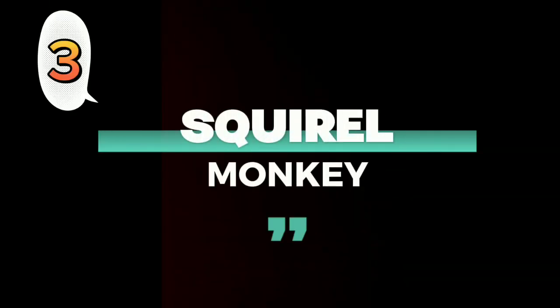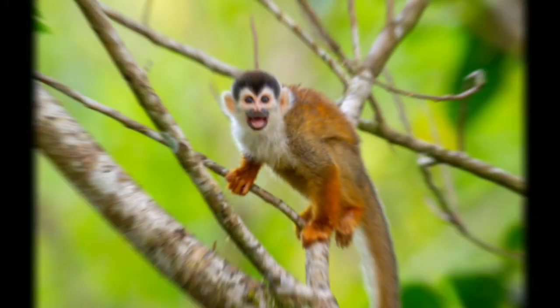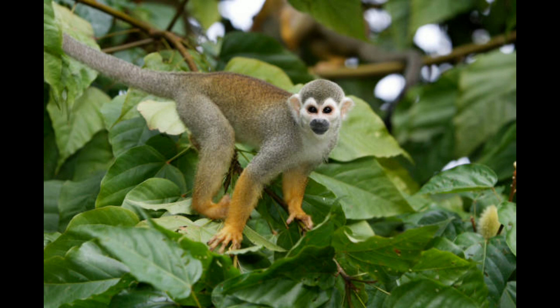Number 3: Squirrel Monkey. Monkeys are easily some of the most common animals in the Amazon, with 9 different species living there.